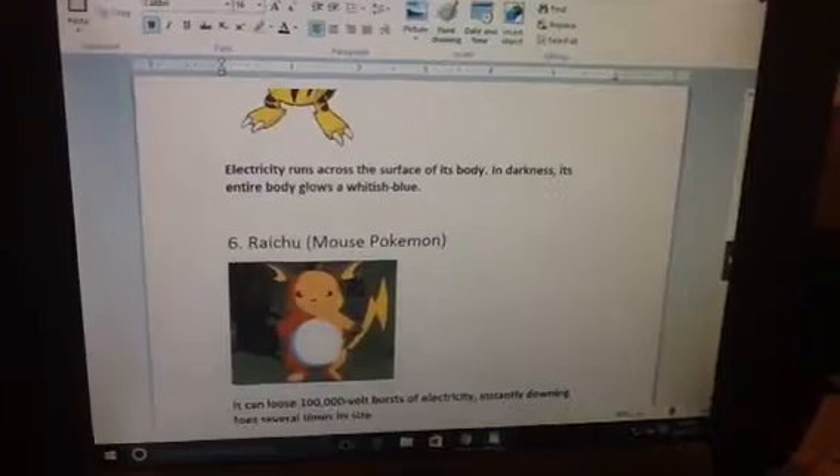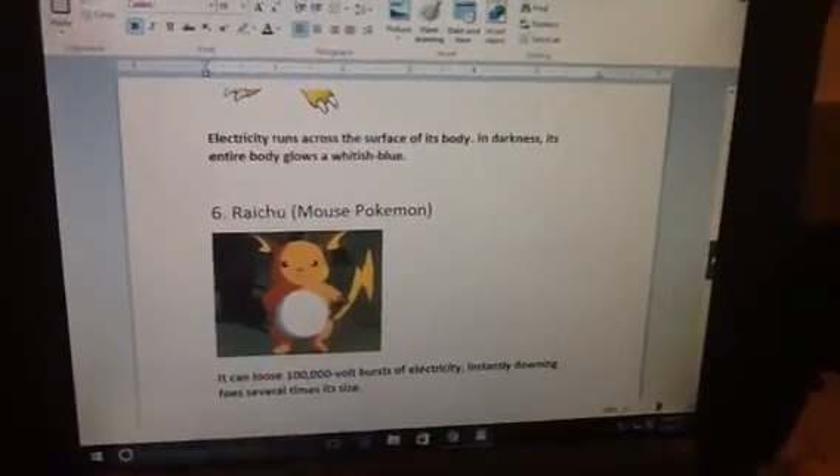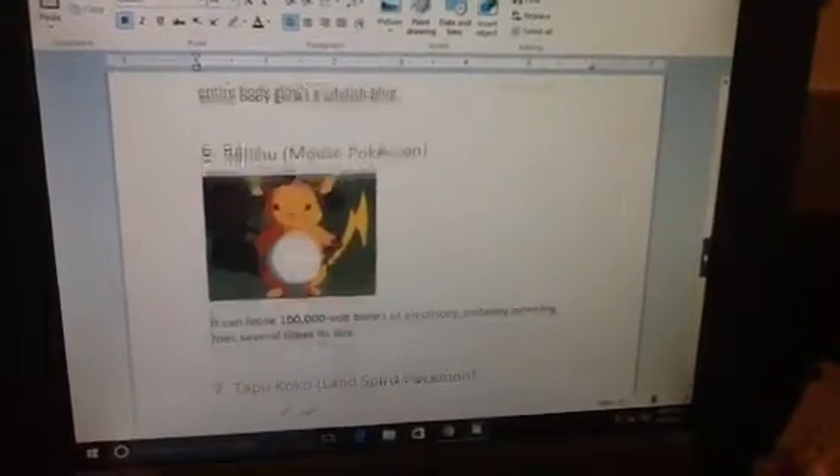Number 6. Raichu, Mouse Pokemon. It can loose 100,000 volts burst of electricity, instantly downing foes several times its size.